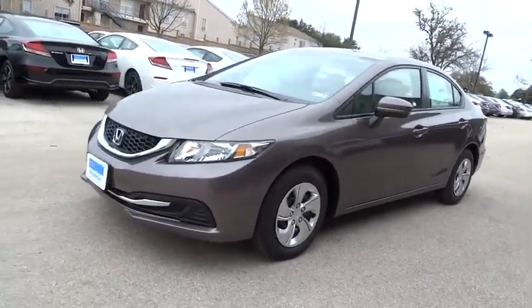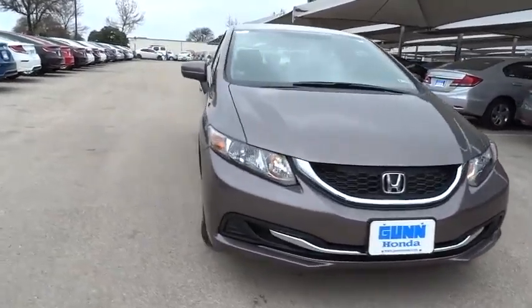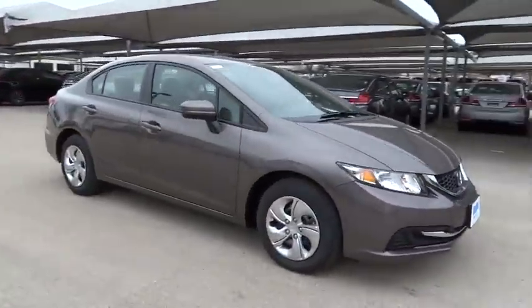The 2015 Honda Civic — practical, awesome gas mileage, and incredibly reliable, and is priced below $25,000.